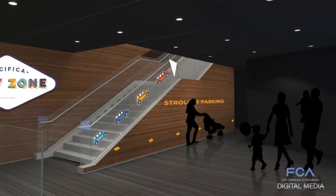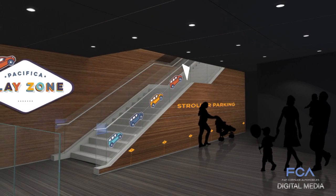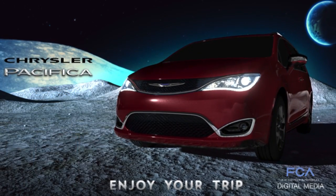When the show opens to the public, there will even be a place with a Chrysler Pacifica theme for parents and kids to play and learn. What we want to do is encourage parents, mothers, and children to come spend time in our area to talk about the features of the new Pacifica minivan.